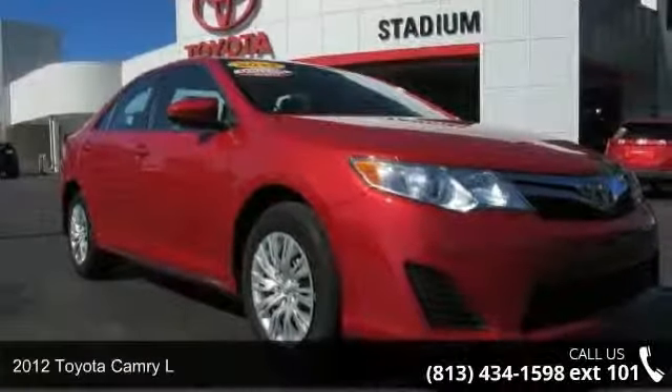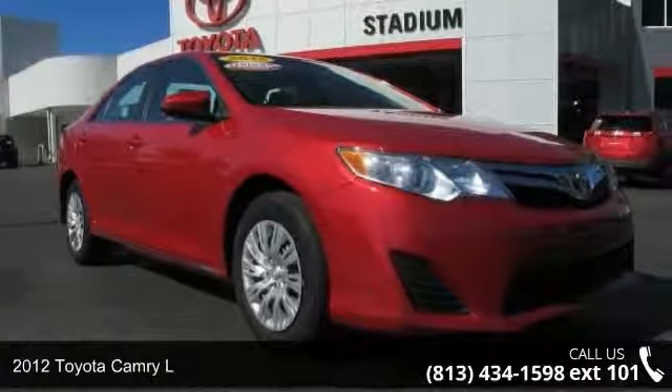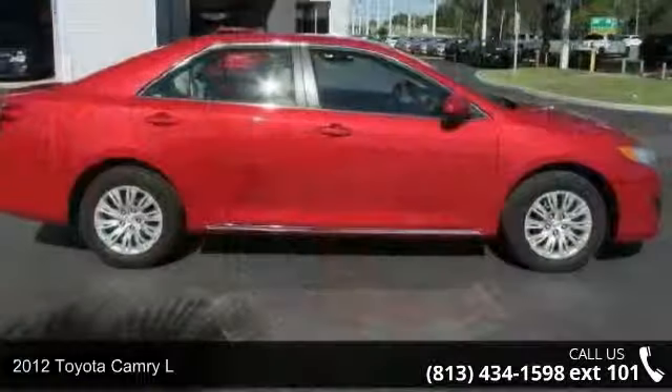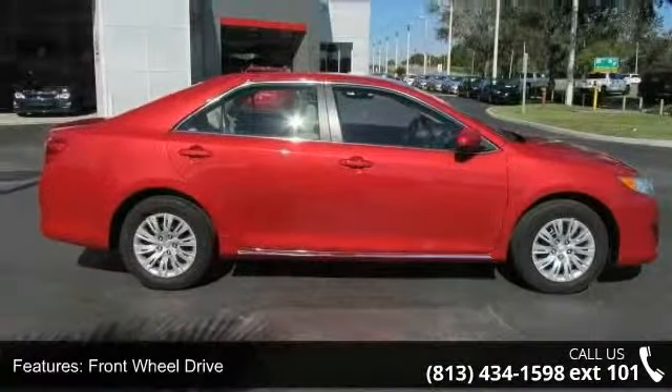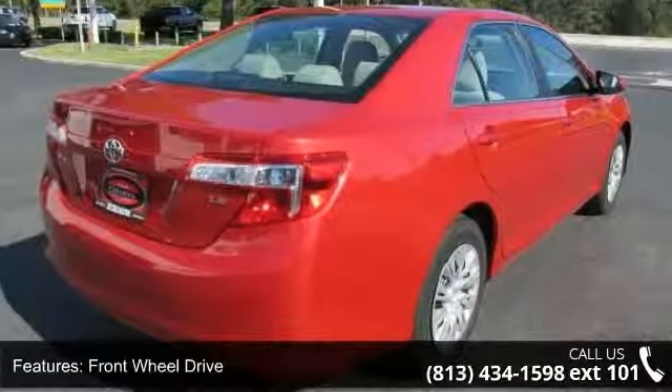Check out this 2012 Toyota Camry L if you are looking for an automobile with great features, look no further. This vehicle comes with a reliable four-cylinder engine, connected to a smooth shifting automatic transmission.